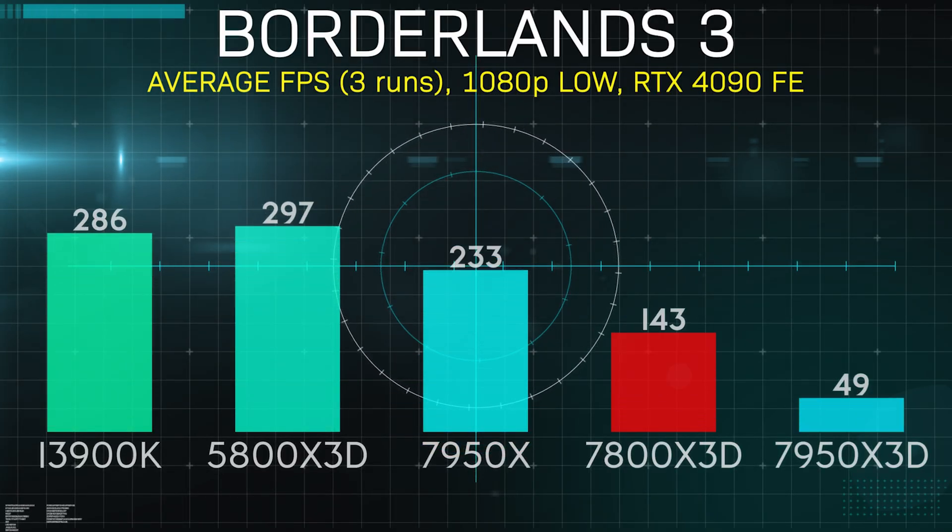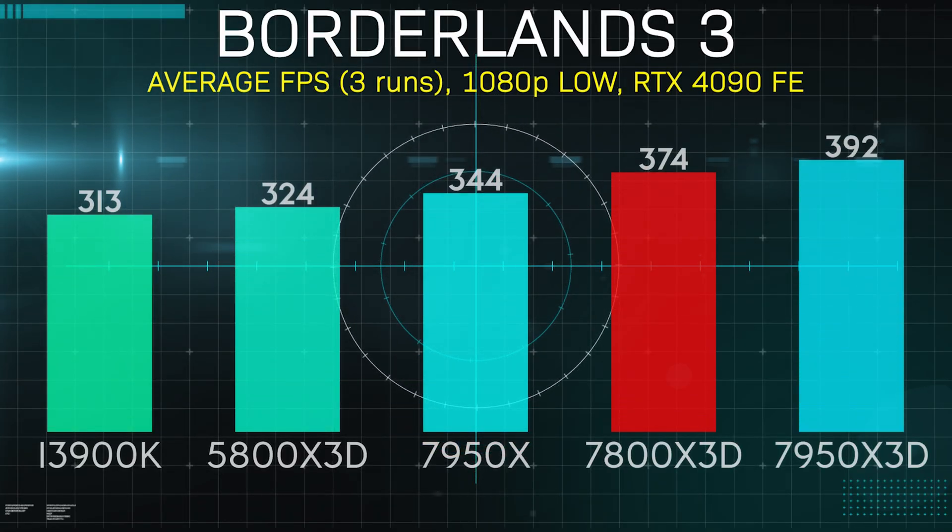Borderlands 3 was kind of a weird one, just because my results didn't line up with AMD's published data on this game, where they have the 7800X 3D being exactly even with the 13900K. However, I'm not going to report on somebody else's testing — these are the results that I saw on my bench.